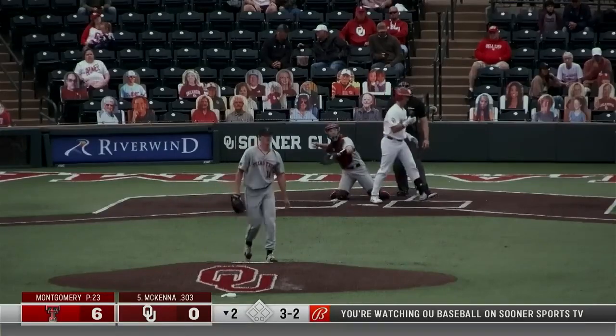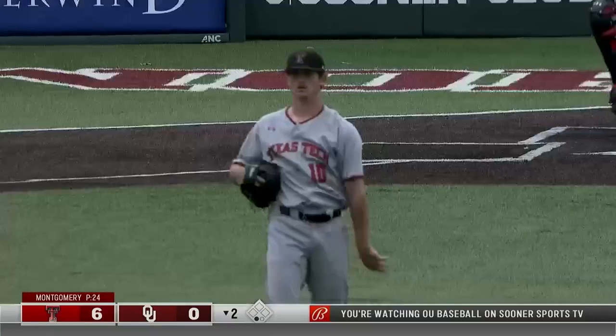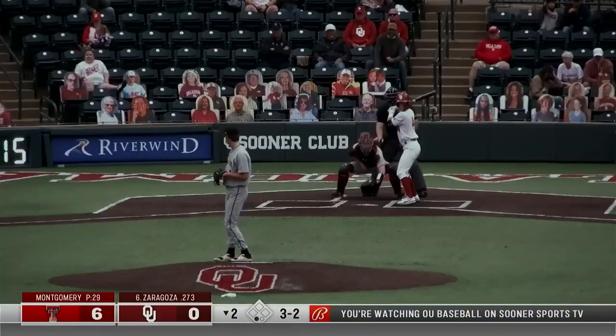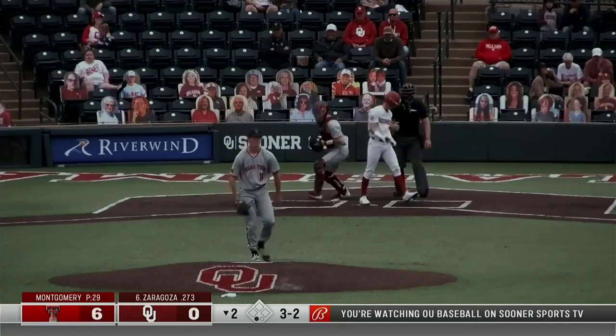And he wins the battle. Montgomery strikes out McKenna, second strikeout for Montgomery. Cordell strikes out Zaragoza.